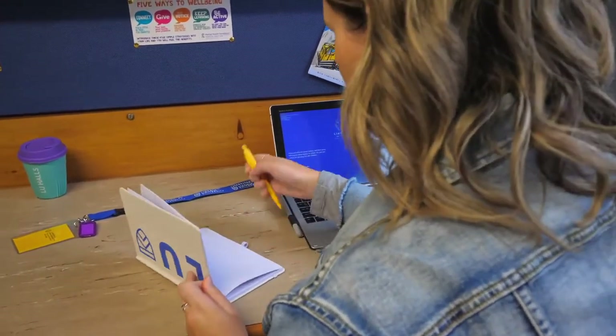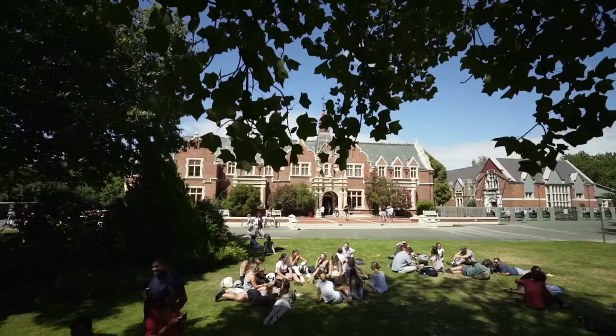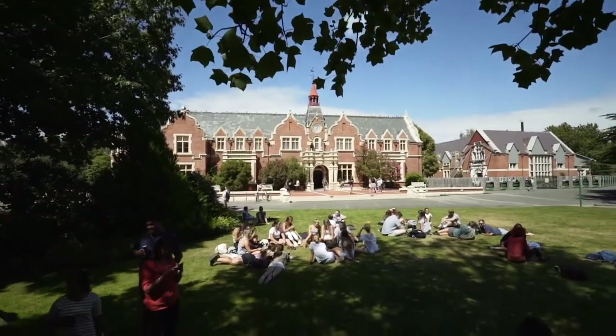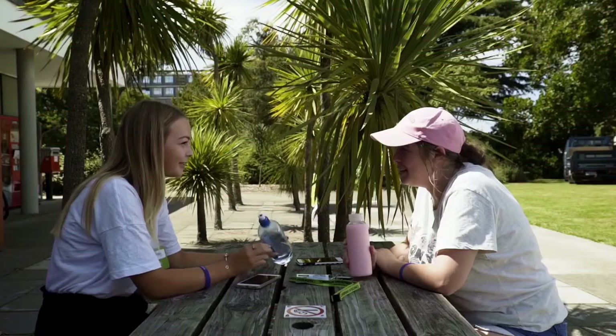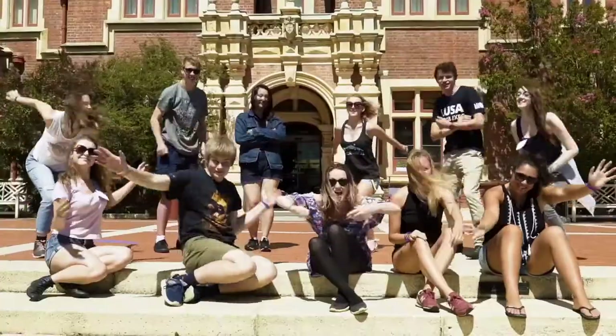Some of the best things about living on campus are that you make friends for life and there's always support available to you from other hall students and accommodation staff. Living on campus at Lincoln University is just like being a part of a big family — it's a very friendly village atmosphere, and while you're doing your degree you also make a lot of friends for life.